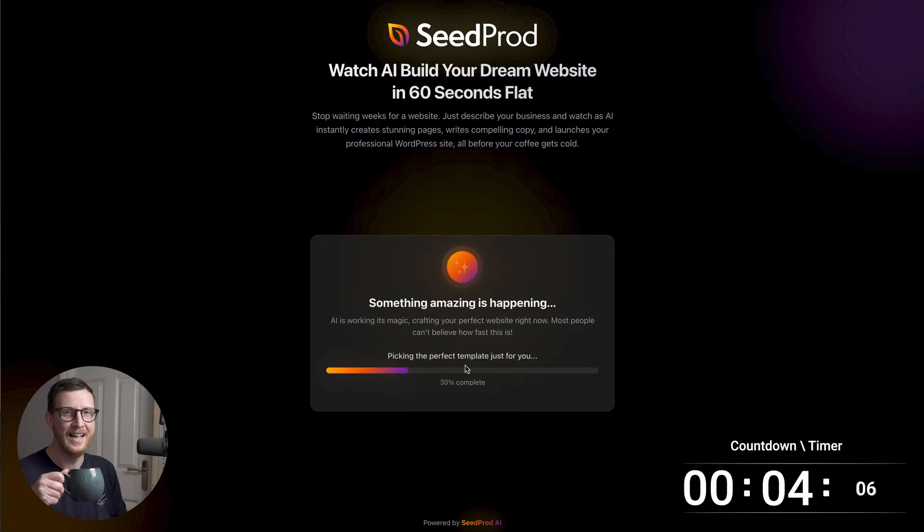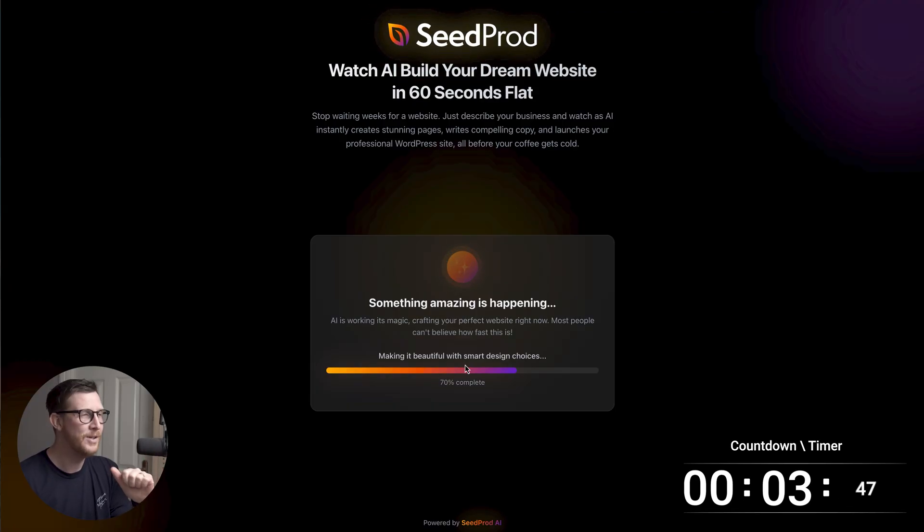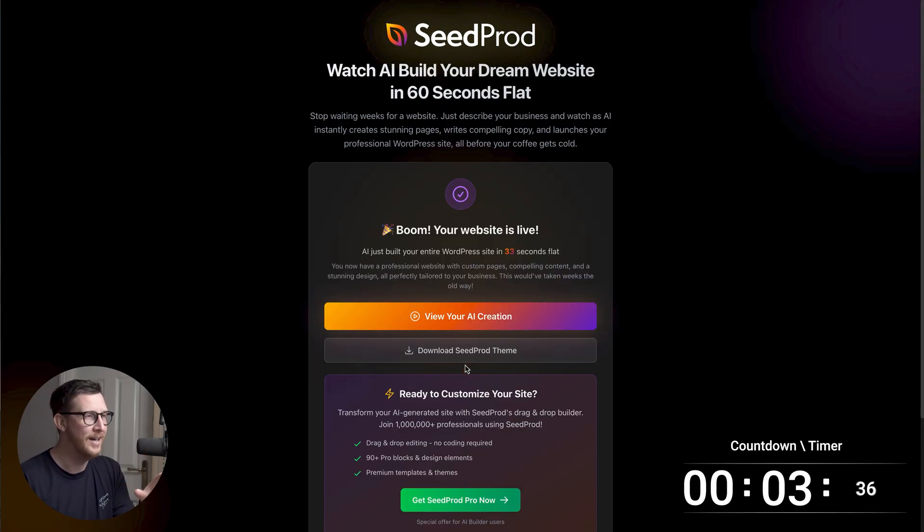So this is the bit where we sit back, relax and grab a cup of coffee. But in the background, what's actually happening is it's looking at the prompt, it's building out the layout, it's picking images, it's writing the copy for us, and then it's putting buttons in place and anything else you can add to the site. We're already at 70% completed. This website's been built in the background — we don't have to touch anything, we've just clicked a button. So we're gonna wait a couple more seconds and we'll have a finished website. It's done it in 33 seconds.